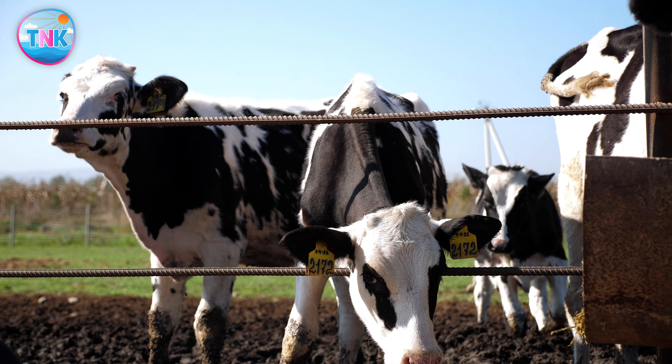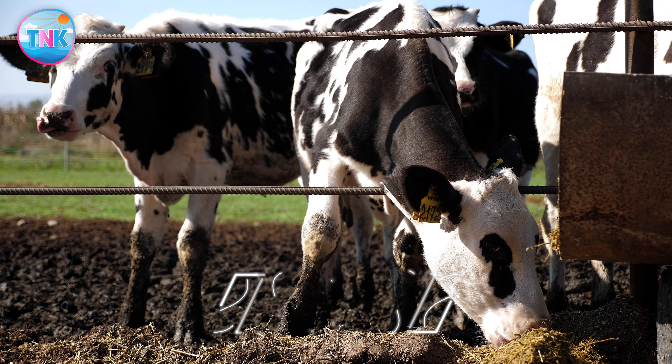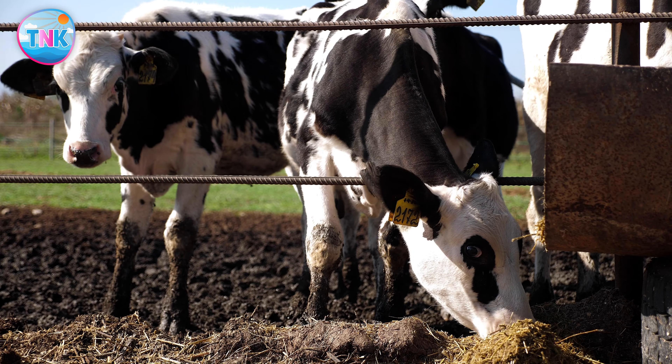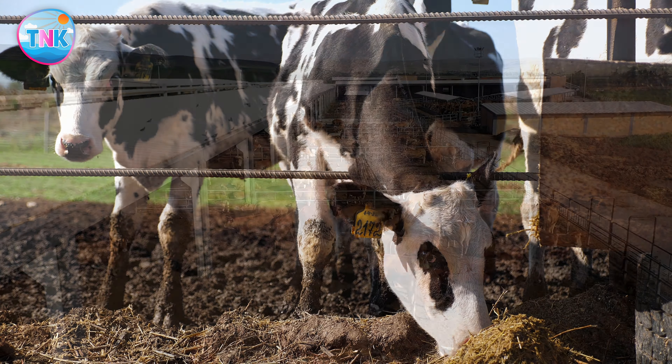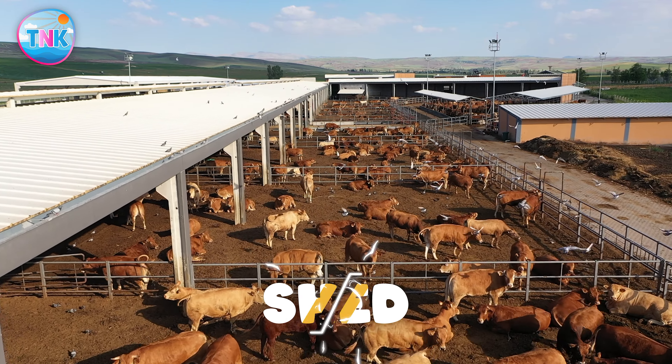Where does a cow live? Stable, coop, or shed? Perfect! A cow lives in a shed.